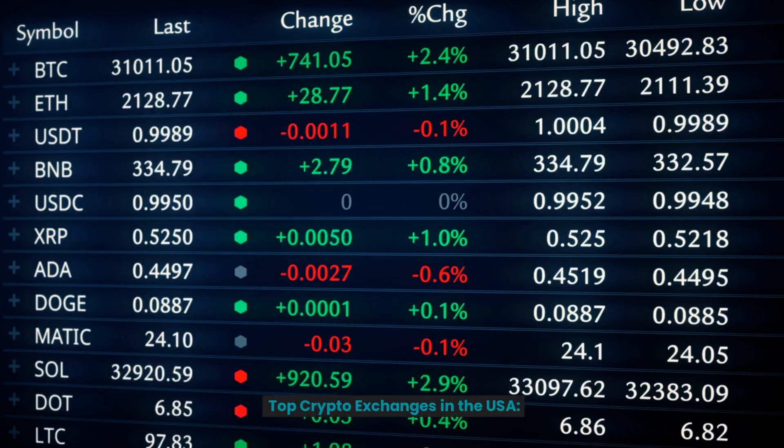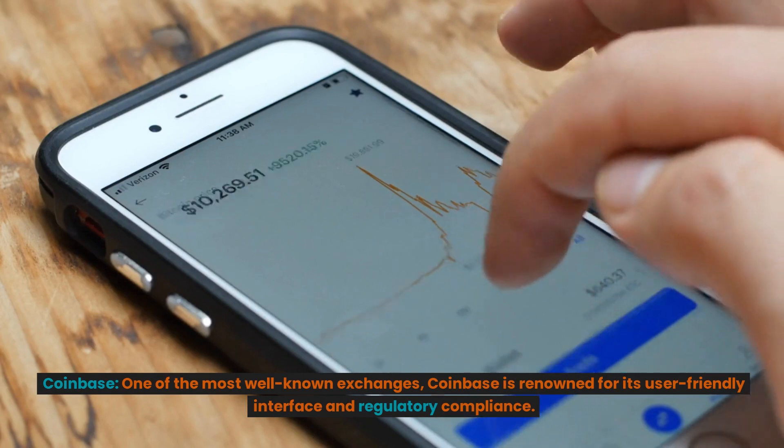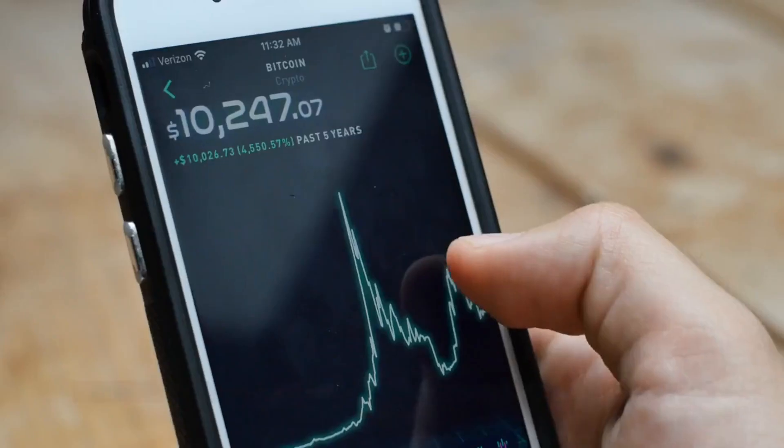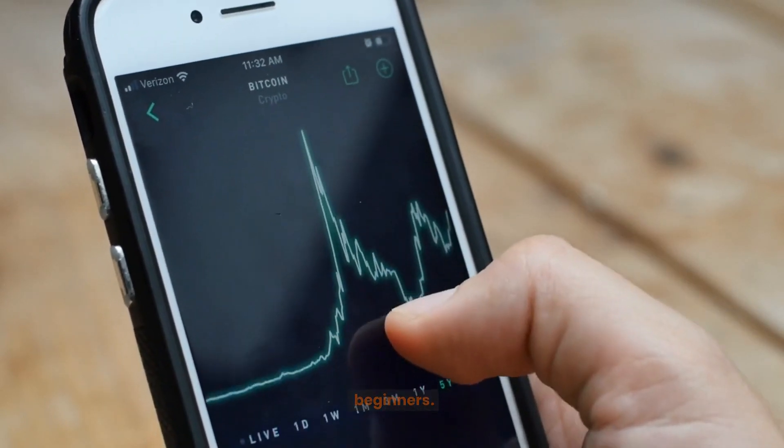Top crypto exchanges in the USA. Coinbase. One of the most well-known exchanges, Coinbase is renowned for its user-friendly interface and regulatory compliance. It offers a variety of cryptocurrencies, excellent security features, and is suitable for beginners.